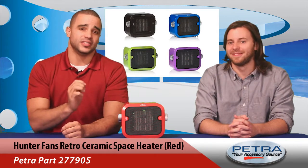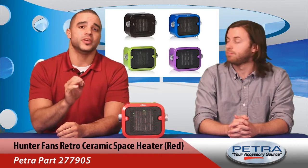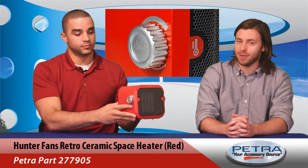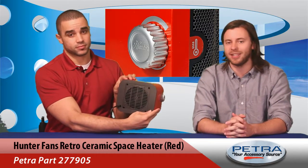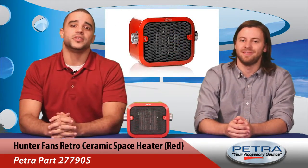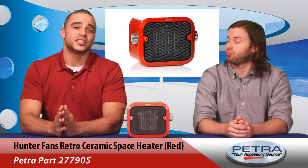And if red isn't the color for the room, Petra also carries models in black, blue, green, and purple. These heaters have two heat settings and an adjustable thermostat, so users can customize them to their needs. The fan-only option adds extra flexibility. The tough plastic housing ensures that it's durable enough for life on the floor. All of these features are augmented by its heating range, which goes up to 106 square feet.